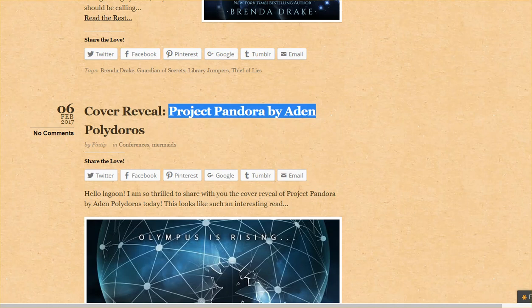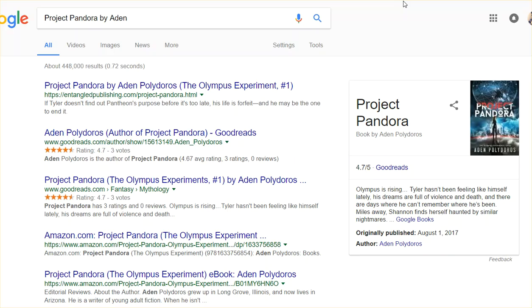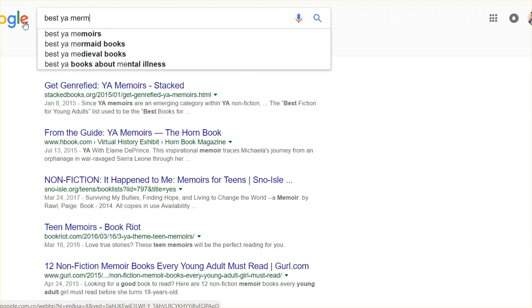It's hard to get one specific book to show up on the first page of Google because there are so many people talking about a specific book. It's a lot easier to rank on the first page of Google for topics — for example, 'best young adult mermaid books.' I believe if you search for that, one of my sites comes up on the first page of Google.